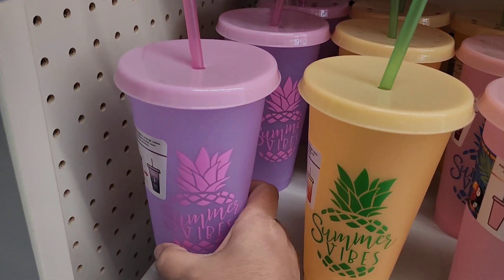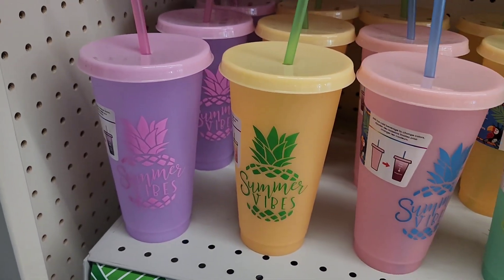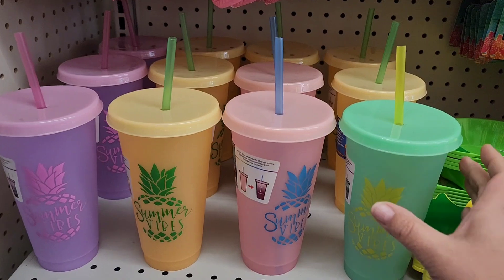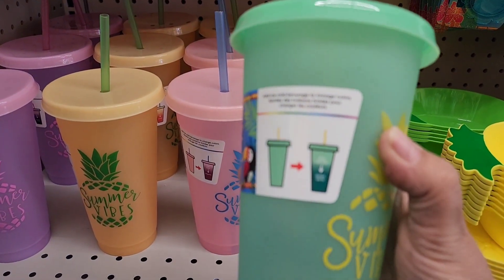They've got the color changing cups here. All of them say 'Summer Vibes' and those are the colors they have. This is the only one here and this one turns into a really nice emerald green.